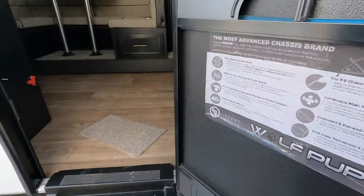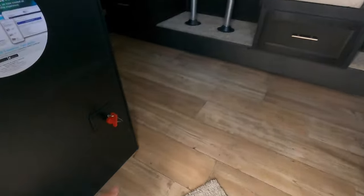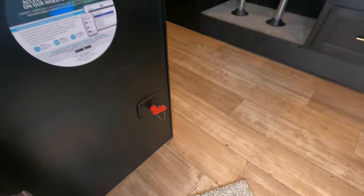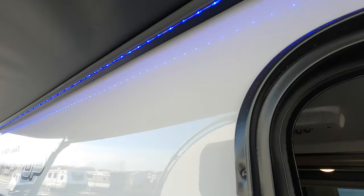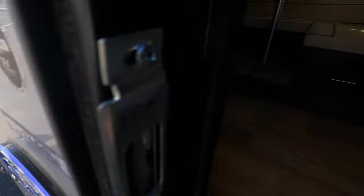Solid step stairs, big grab handle. The battery shutoff is conveniently located right there. I'm going to give a quick look at these LED lights as well — see that, it lights up too. Very cool.